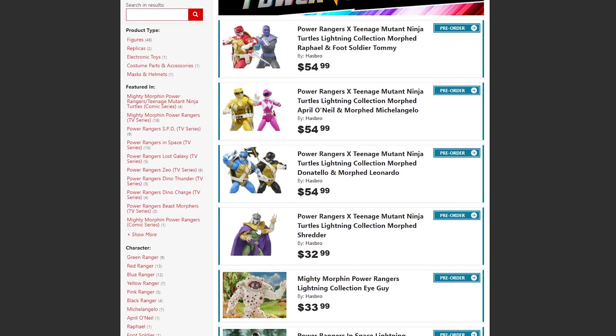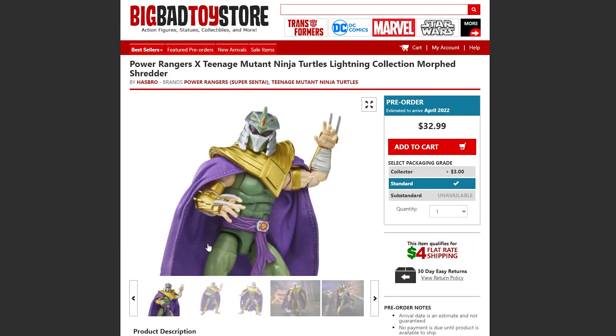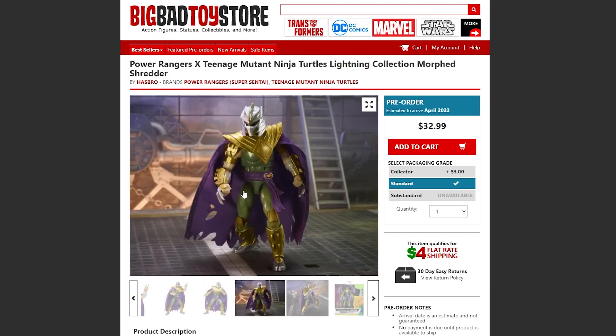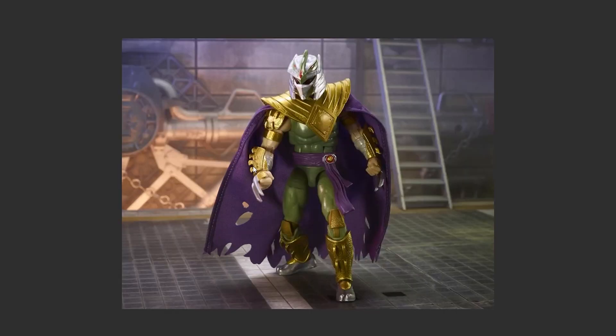This is on Big Bad Toy Store for $33 — kind of cheap, kind of expensive, depending on how you view it and if you want to pay the money. It's a little more expensive than a single Lightning Collection figure, but it is a special event crossover.